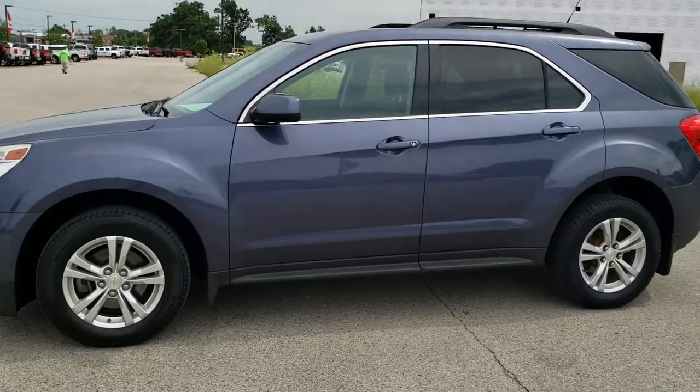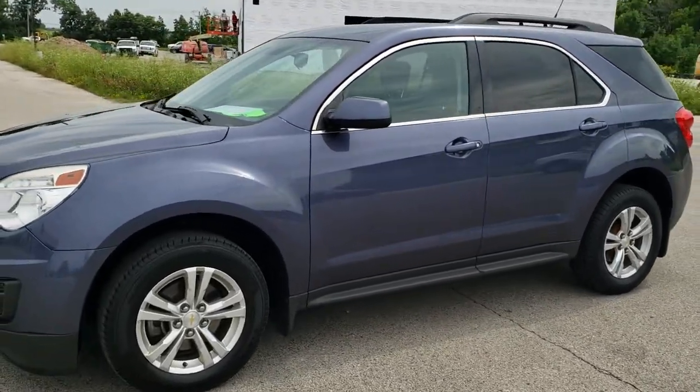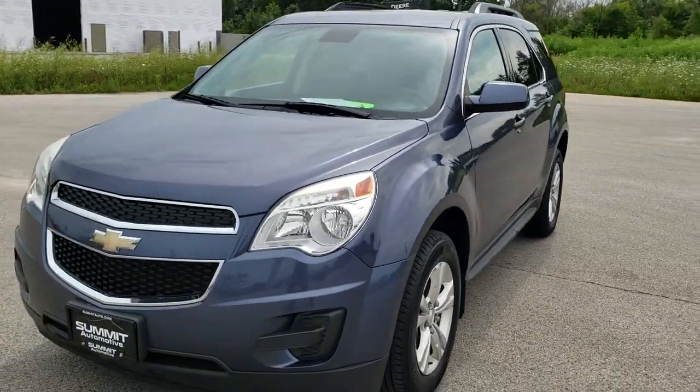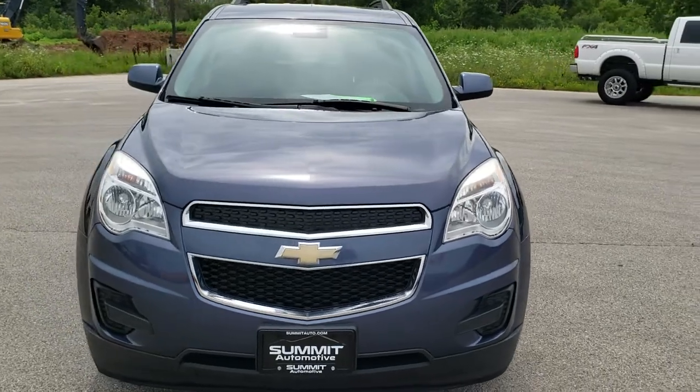This is stock number 10713A. We are here at Summit Automotive in Fond du Lac, Wisconsin, your new and used SUV headquarters. Today we are checking out this super clean 2013 Chevy Equinox.